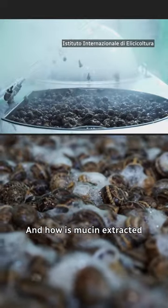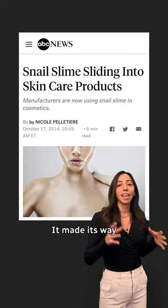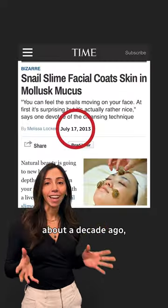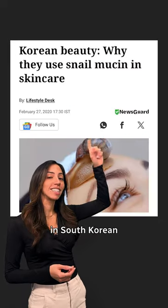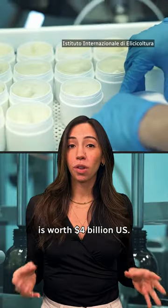And how is mucin extracted from snails? Snail slime has actually been used for centuries in Europe to treat wounds. It made its way to North America about a decade ago, but it's been a popular ingredient in South Korean skincare for a long time. Now the snail skincare industry is worth 4 billion dollars.